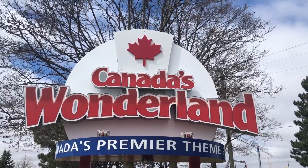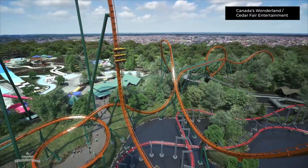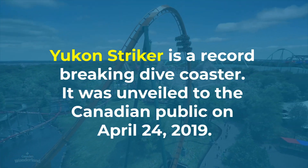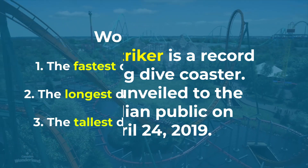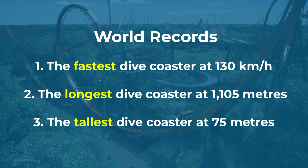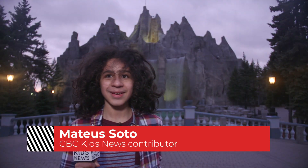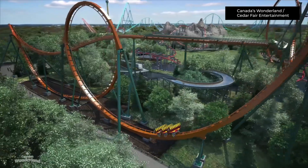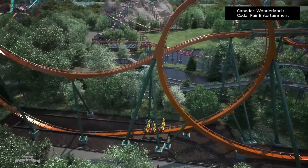Canada's Wonderland recently unveiled their newest attraction, Yukon Striker. Woo! That sure was cool. Now you may be wondering, how does a roller coaster like this get built? Today I get to spend some time at the park, checking it out, and talking with some very interesting people who designed it.